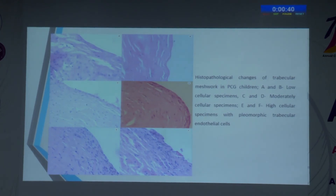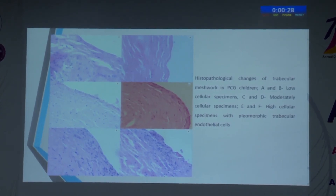These are the various photographs of histopathological changes of trabecular meshwork seen in our children. Images A and B suggest low-cellular specimens, where B also shows the presence of eosinophilic membrane. C and D suggest moderately cellular specimens with intercellular spaces, and E and F present high-cellular specimens with pleomorphism that can be clearly appreciated.